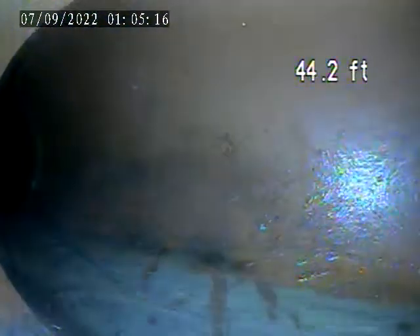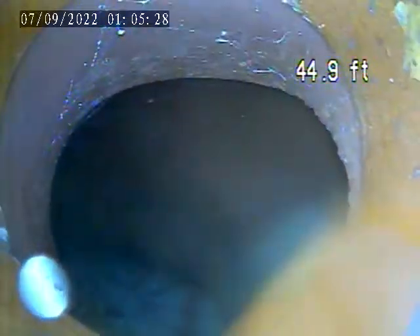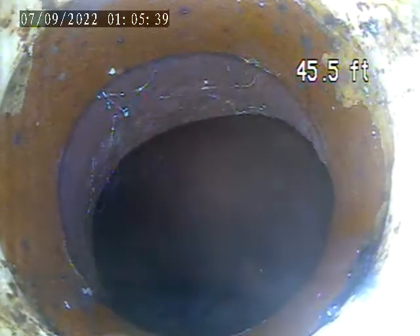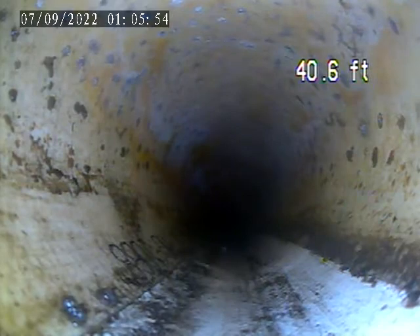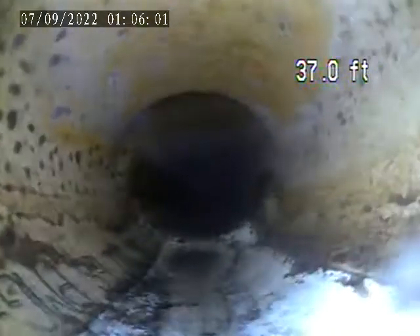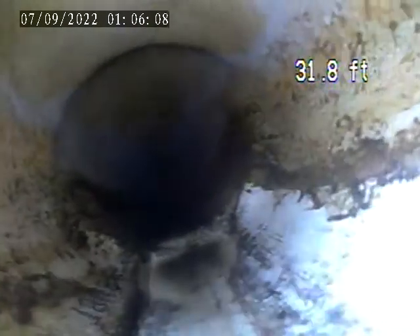I don't see any breaks — not that I can see. I'm going back towards the house. This has all been lined.